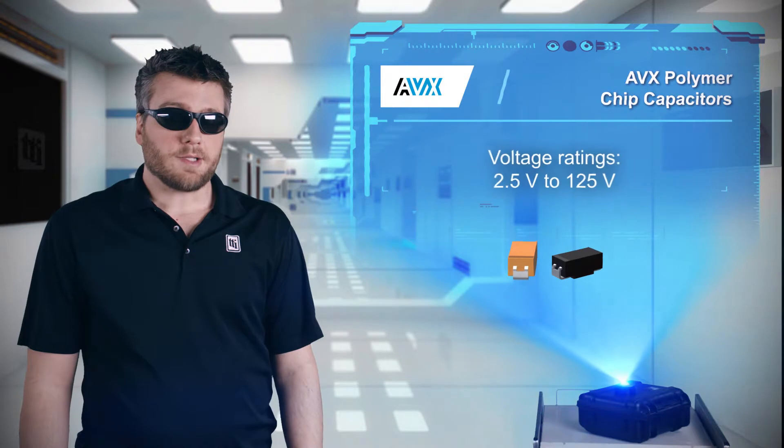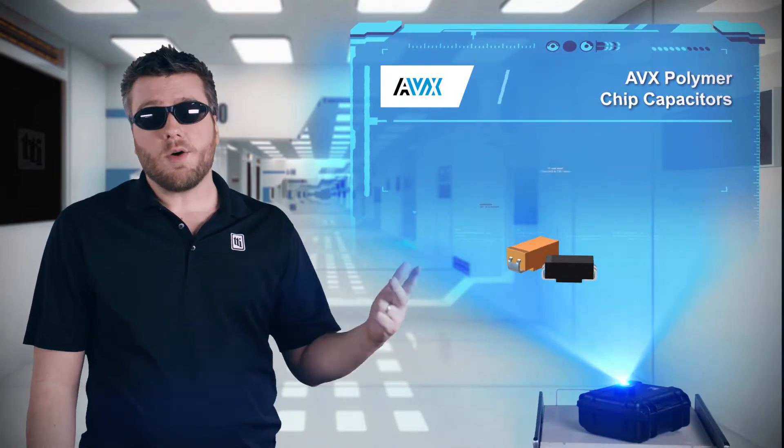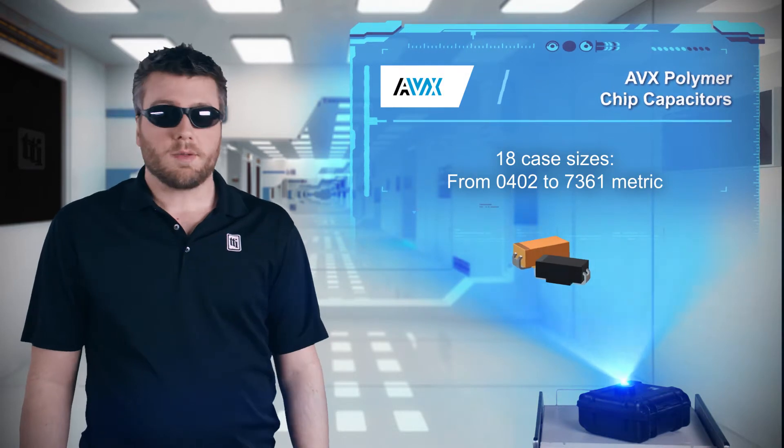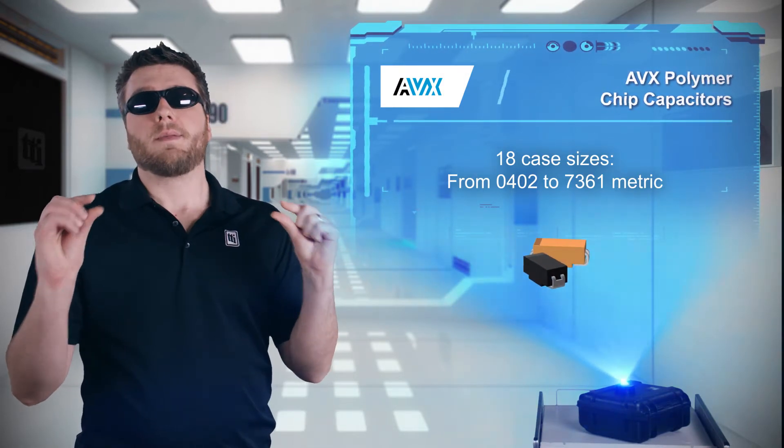The F38 polymer chip capacitors offer some miniature case sizes of 0402, 0603, and 0805, while the TCN polymer series offers low profile capacitors down to 0.6 millimeters height.